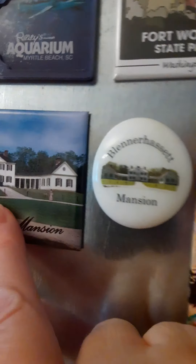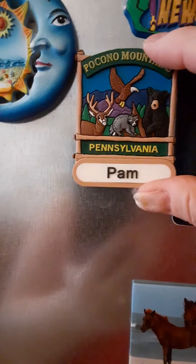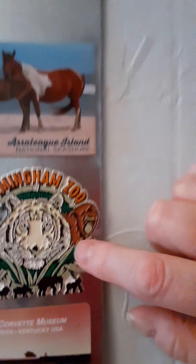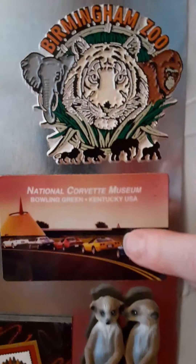There's Blennerhassett Island — like I said, I've just been there. That's a West Virginia State Park, an island in the middle of the Ohio River. Yep, been to Mount Rushmore. And this is Biloxi Beach — yep, been there. My daughter was stationed in Gulfport. Pocono Mountains, Pennsylvania — went there when I went to the Crayola Factory. Vulcan at Birmingham — yep, been there, that big statue up on top of a hill. National Corvette Museum — yep, been there.